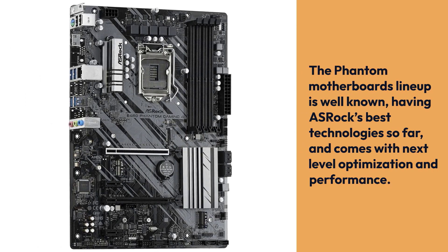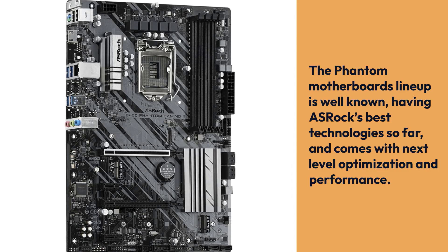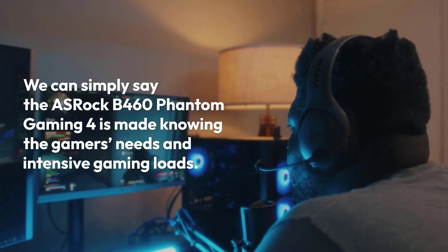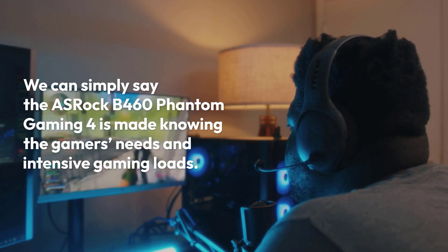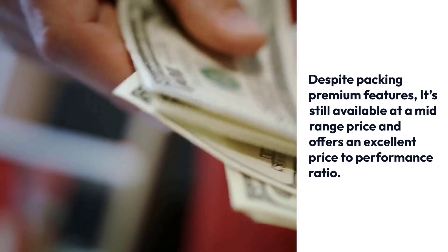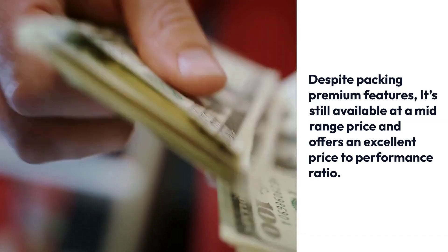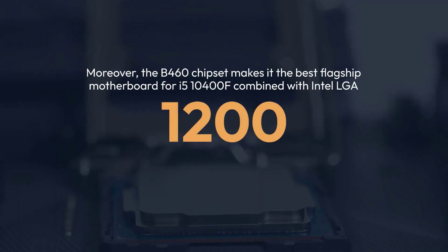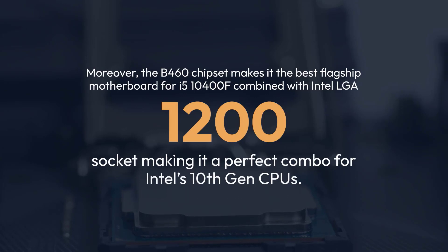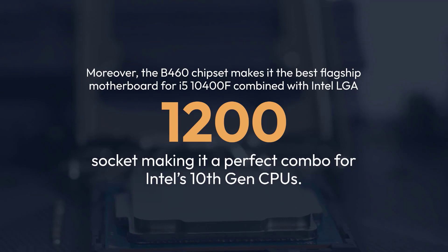The Phantom Motherboards lineup is well-known, having OSHROQ's best technology so far, and comes with next-level optimization and performance. We can simply say the OSHROQ B460 Phantom Gaming 4 is made knowing the gamers' needs and intensive gaming loads. Despite packing premium features, it's still available at a mid-range price and offers an excellent price-to-performance ratio. Moreover, the B460 chipset makes it the best flagship motherboard for the i5-10400F combined with Intel LGA1200 socket, making it a perfect combo for Intel's 10th-gen CPUs.